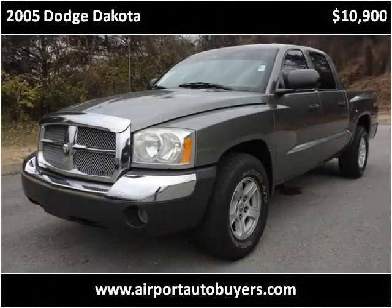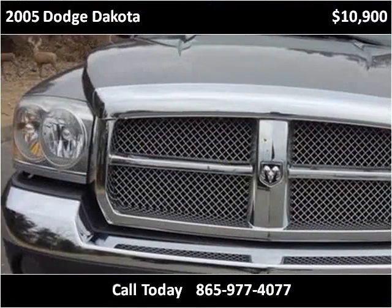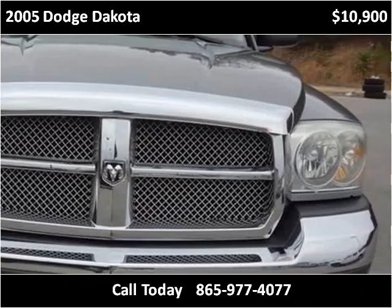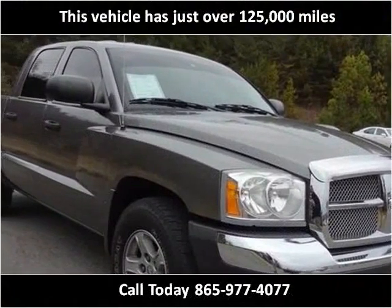This 2005 Dodge Dakota is available from Airport Auto Buyers. This vehicle has just over 125,000 miles.